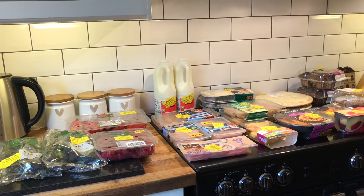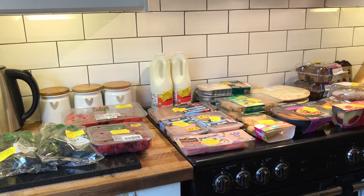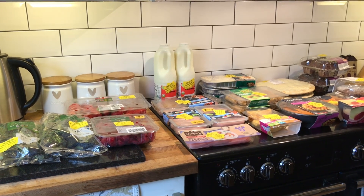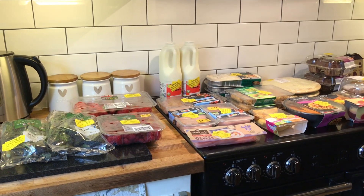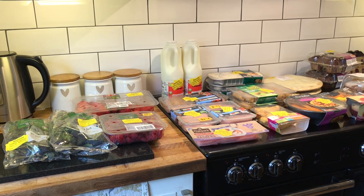Hey guys, another week another shopping haul — although last week there wasn't really a shopping haul. I didn't need anything much; I picked up bread and milk and a bag of salad pretty much every day on the way home from school. I'll make sure I update my balance in the description box.